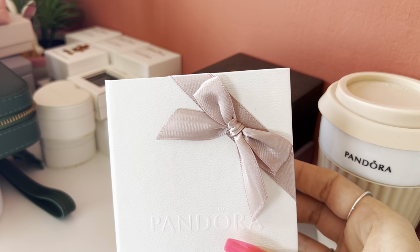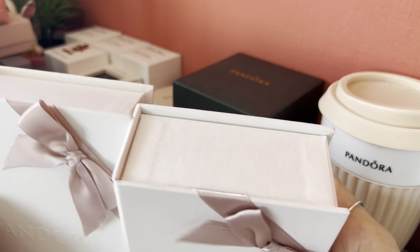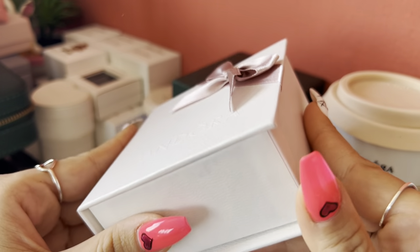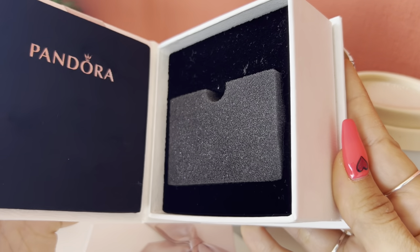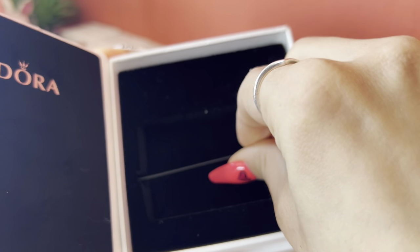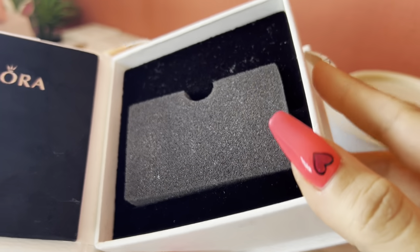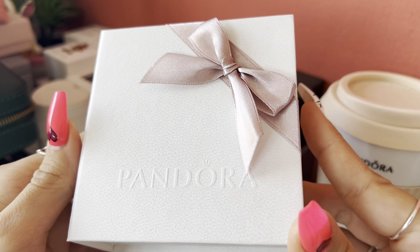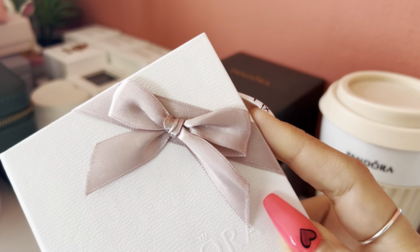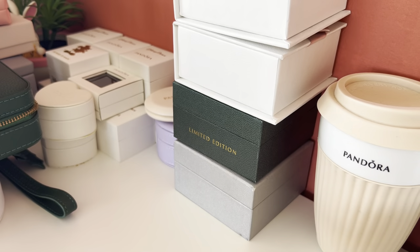I have this box, and another one just like it. These boxes are not for Pandora bracelets — they look a little bigger but they're actually for charms. I love them because they look like a small booklet and you open them like that, and the charm sits inside, which is really, really nice. I love receiving charms like that. These boxes were available in England a couple of years ago — when you bought charms, they gave you this box. They don't have them anymore, so I only have these two.